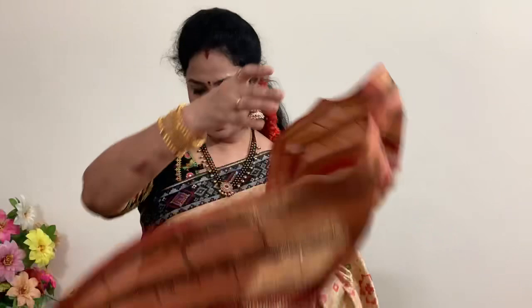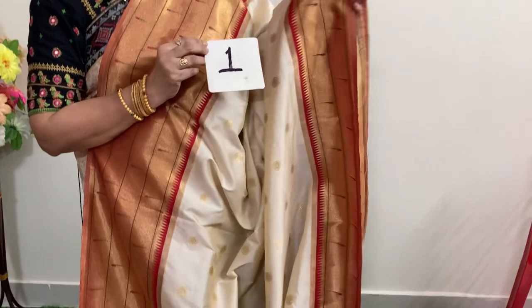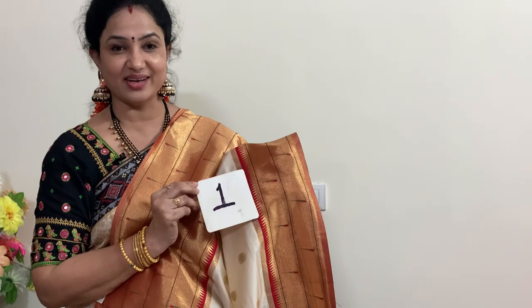You can note the discounted prices and send orders via WhatsApp. If you want the website link, it will be in the description. This is number one — cream and red — saree one. Now let's look at the next saree.